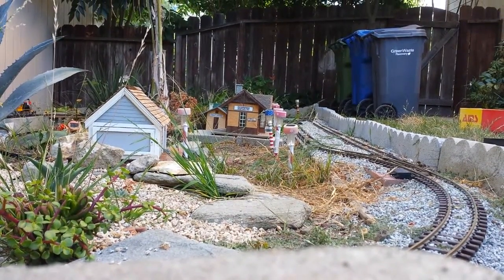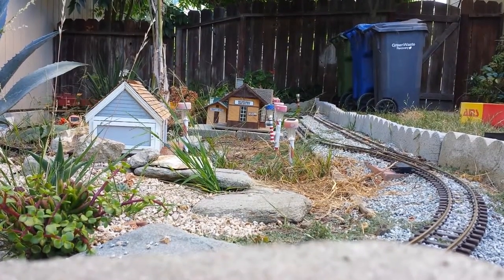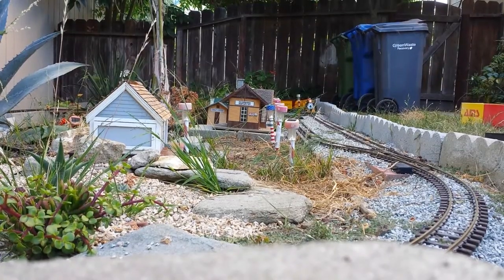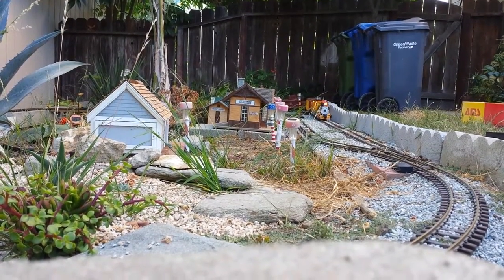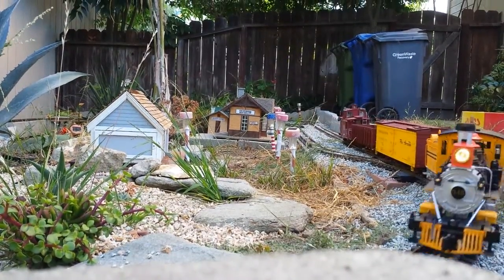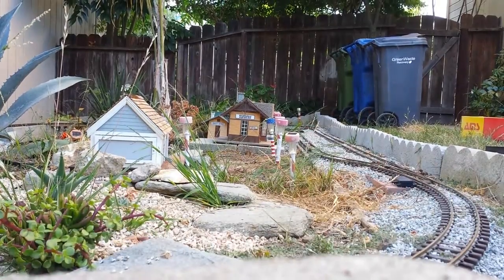It's time for another garden railway video. As you can see, something's coming around the corner — it's the Bumble VC19. Today it's pulling a freight train: the Denver and Rio Grande refrigerator car, gondola, and caboose.